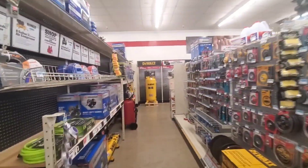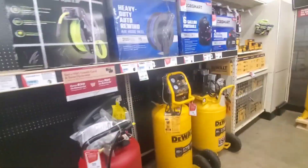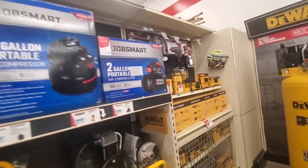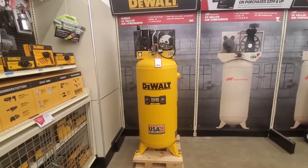Porter Cable, some Dremel stuff here. Look at the air compressors — that'd be nice. I got a small one, it's not a very good one. It's kind of like that but cheaper. That would be nice.